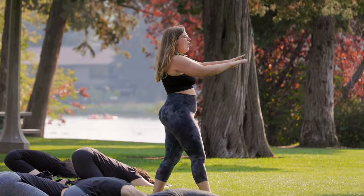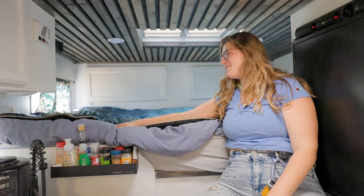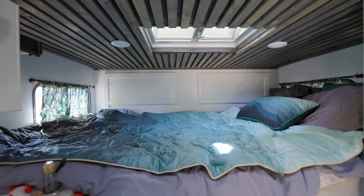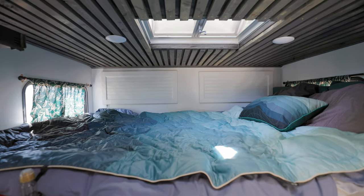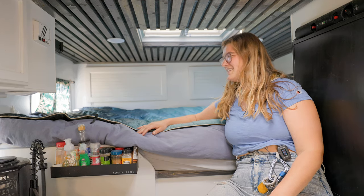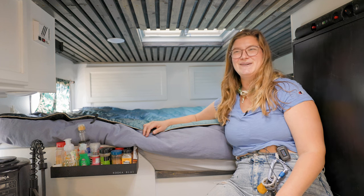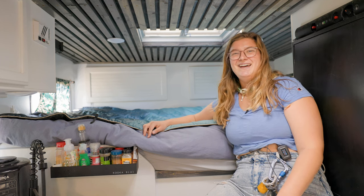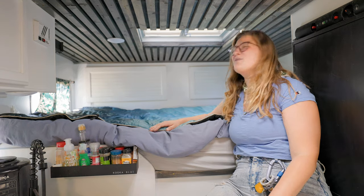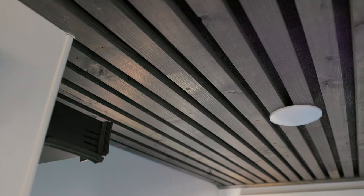Welcome to the bedroom! We have a queen-sized bed here — that was one of the things I needed most, a place to sleep. It's extremely comfortable. This mattress is actually one of the most comfortable mattresses I have ever slept on. We bought it for this exact purpose.